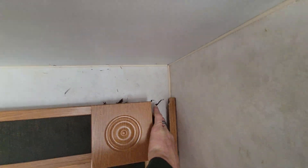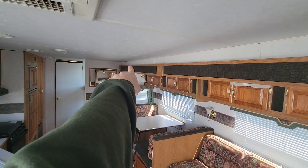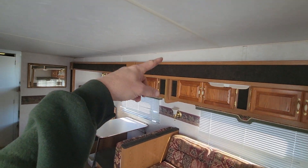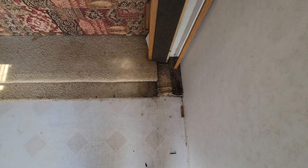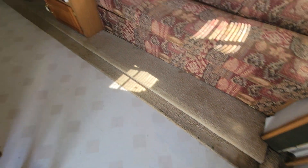You can see there's some rot right there by this slide, and also in the corresponding corner up there. The center part looks fairly solid, and then you've got some water damage there from the water that was in the slide. The floor is fairly solid but the slide out needs attention.